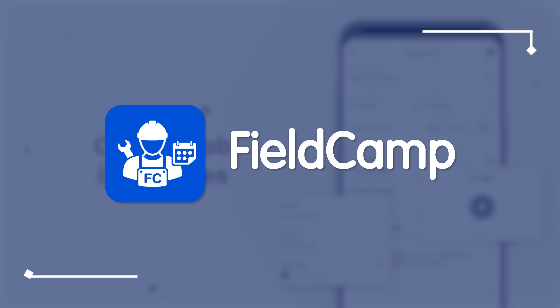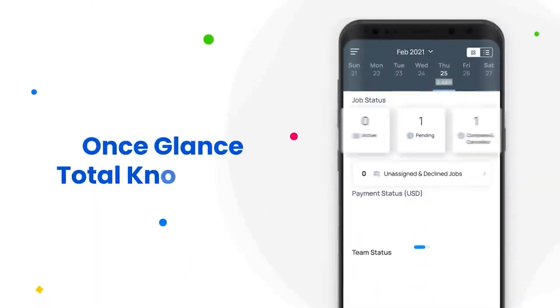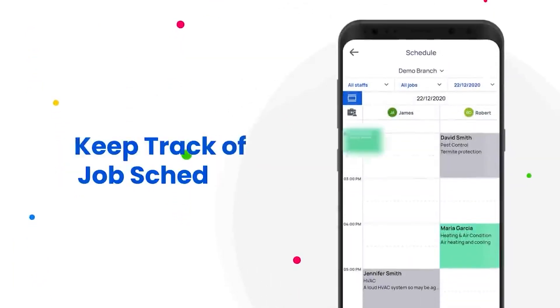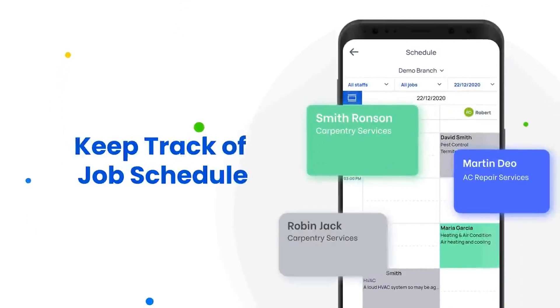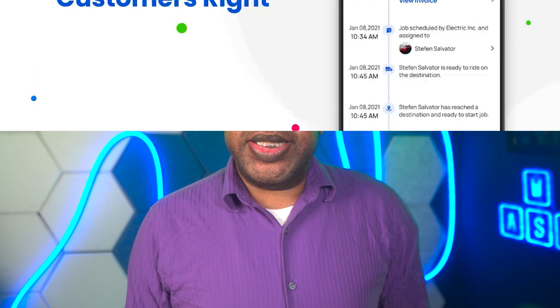Next up, Fieldcamp, the best for detailed job scheduling and dispatching. Fieldcamp is designed to aid small-to-medium-sized businesses in managing their daily operations, offering an array of features such as invoicing, payments, time tracking, and client history all in one platform. The software's mobile app also allows field technicians to access job details and schedules in real-time.